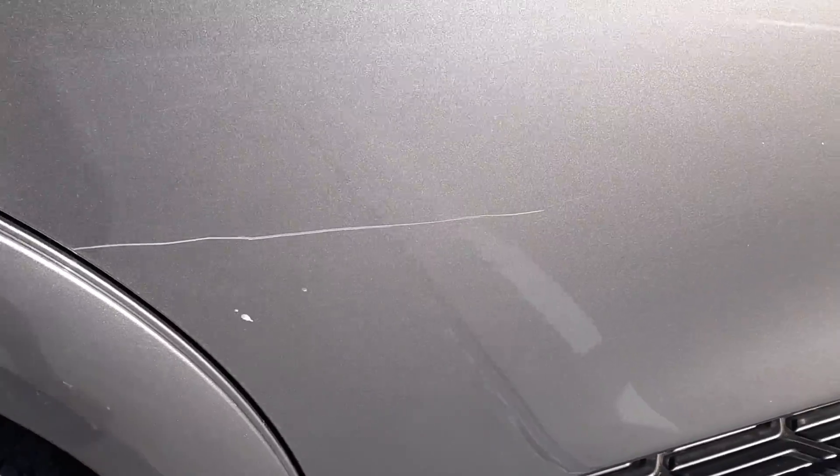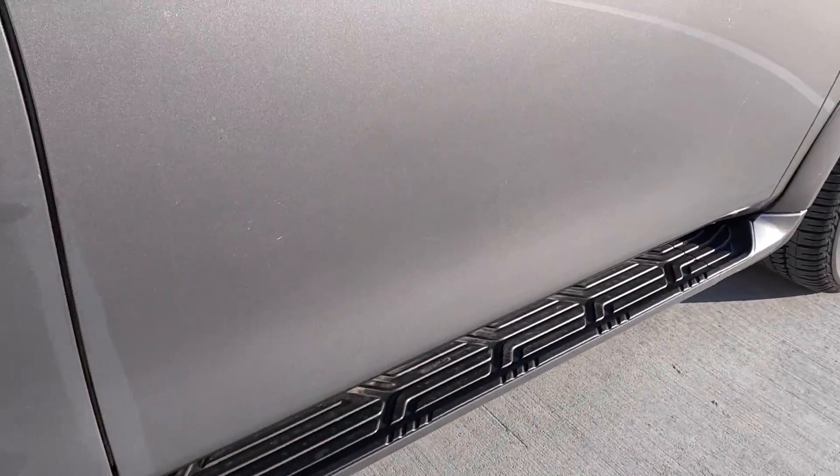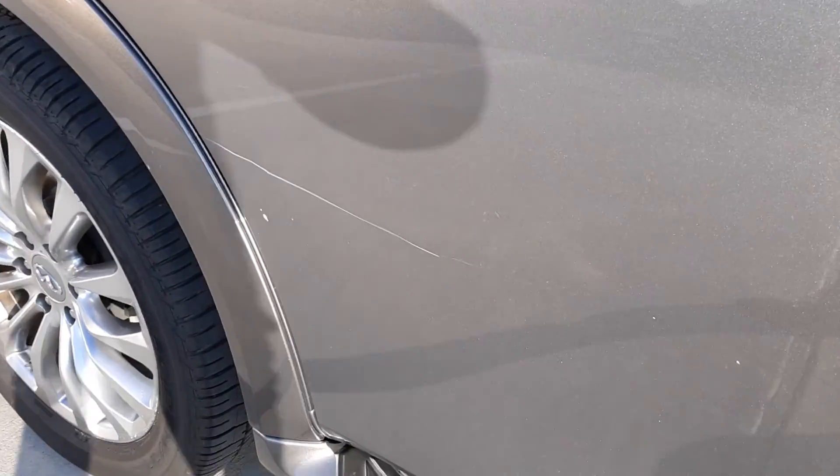There's a really good scratch right here on the back right passenger door. Got a little place there, one right there. That's a substantial scratch there.